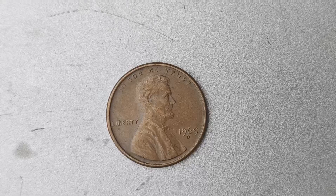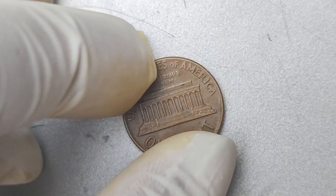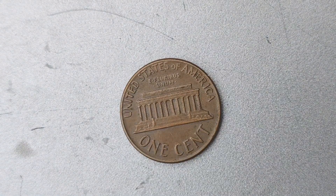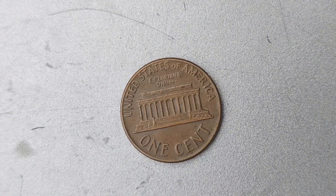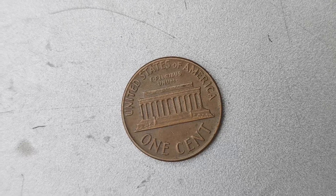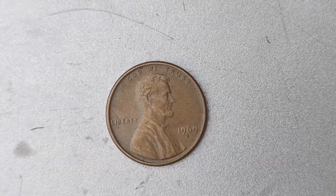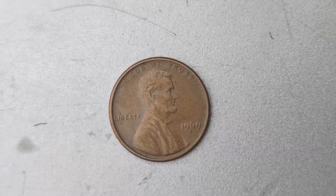The error that makes this particular 1969 D Mint Mark Lincoln penny so valuable is the presence of the doubled die on the coin. This means that the coin was struck by the die twice, creating a doubled image effect on the coin. This error is very rare and highly sought after by coin collectors, making it extremely valuable on the market.